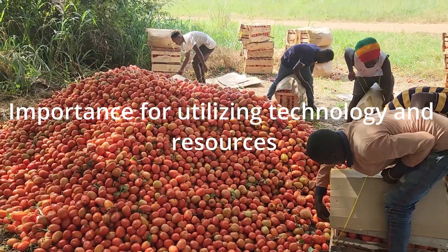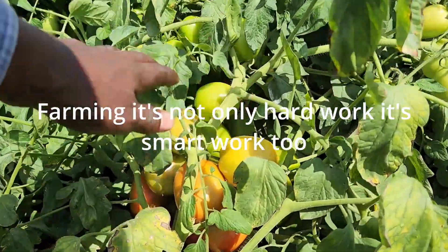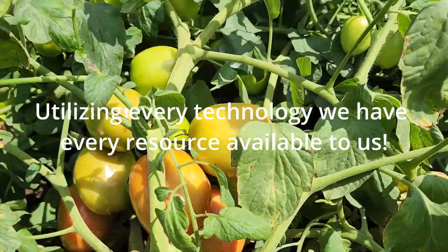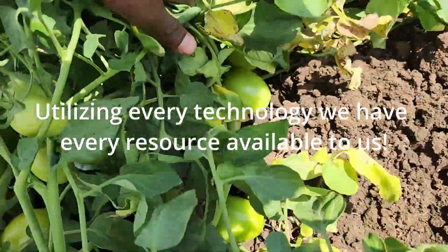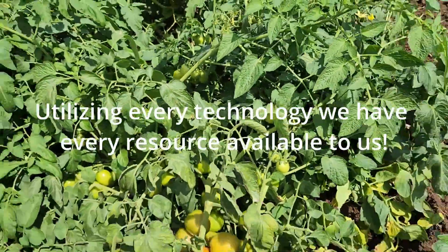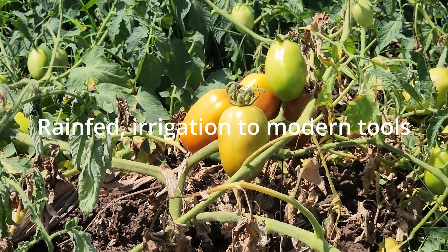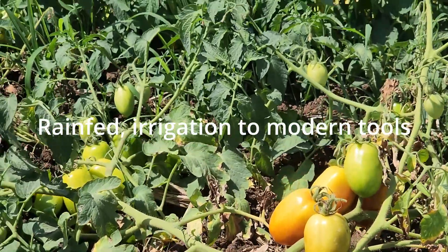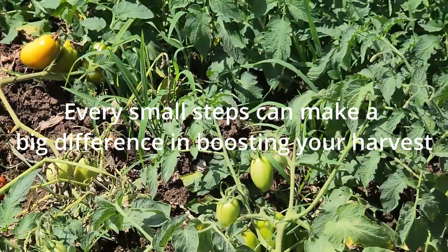Farming is not just about hard work — it is about smart work too. I want to emphasize the importance of utilizing every technology we have and every resource available to us, from simple rainfed tomato farming and basic irrigation to modern tools. Every small step can make a big difference in boosting your harvest.